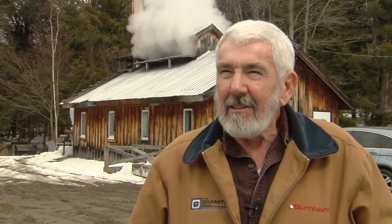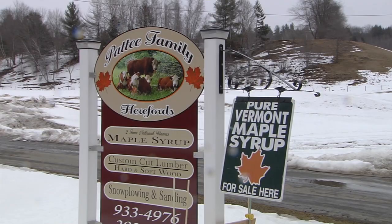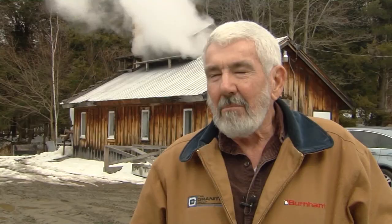Well, it's just a family sugaring operation. We tap 2,000 buckets, gather with a tank and a set of horses. It's kind of like Grandpa did. Patti has spent his life farming and sugaring, but it wasn't until he built this sugar house that he and his family decided to go into the maple business for themselves. We built this sugar house in 2001.